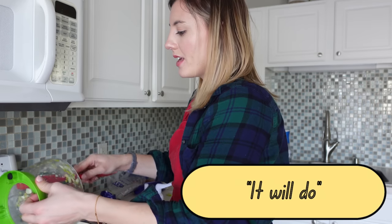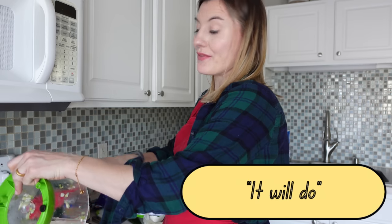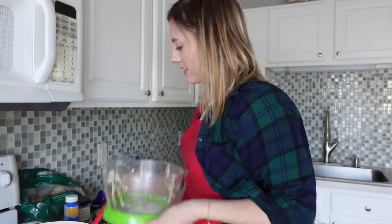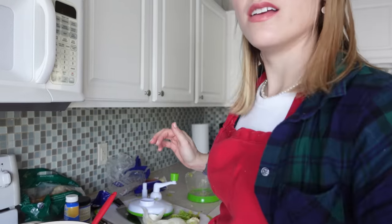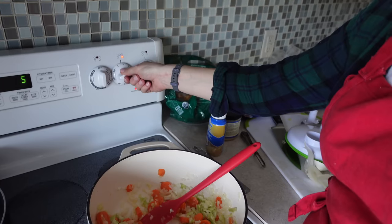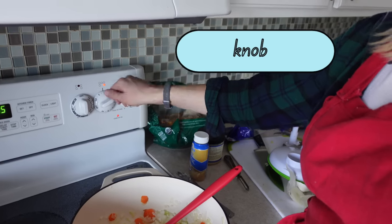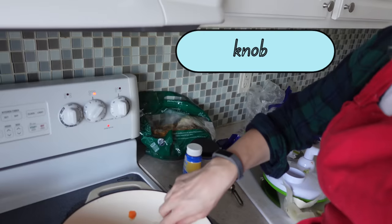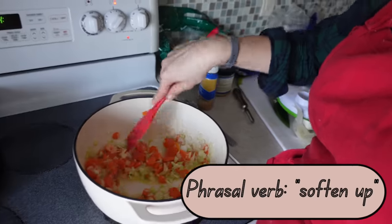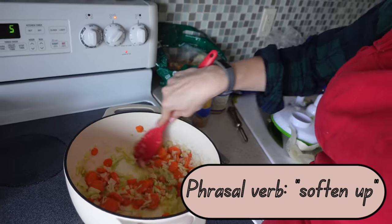If you say 'it will do' or 'that will do,' it means it's sufficient — it's okay or it's enough. Now I have my celery, onions, and carrots. We are just going to stir those up. We are going to turn up the heat a little bit using this knob — turn up the knob means turn this thing that sticks out. And we are really going to let this soften up. When you cook vegetables and they become easier to eat and bite into, we call that softening up. So I'm going to let that happen off camera.